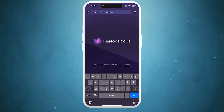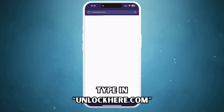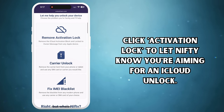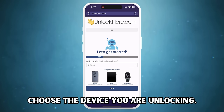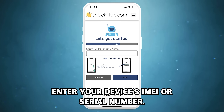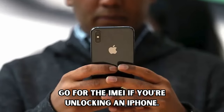Alright, let's break it down step by step. First, grab your phone or hop onto your computer and head to unlockhere.com. This is a super handy web app with an AI assistant named Nifty who will help us unlock your mobile phone restrictions. Click 'Activation Lock' to let Nifty know you're aiming for an iCloud unlock. Next, you'll need to select the device type. I will be using an iPhone, but you can choose an iPad or Apple Watch if that's what you're working with. Now comes the part where you must enter your device's IMEI or serial number. Go for the IMEI if you're unlocking an iPhone.